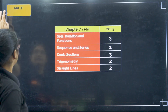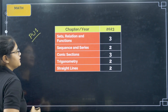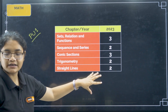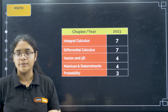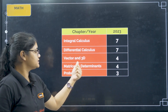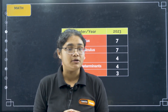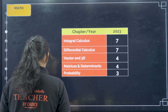Coming to Maths: for PU1, the important topics are relations, sets and functions, sequence and series, conic sections, straight lines, and trigonometry — these have the expected higher number of questions. For PU2, the high-weightage topics are integral calculus, differential calculus, vectors and 3D, matrices and determinants, and probability. These are the topics from where you can expect the maximum number of questions, so please do not leave these.